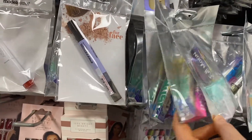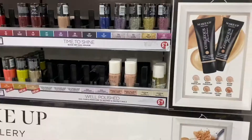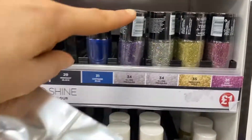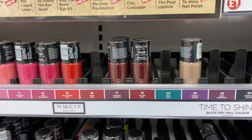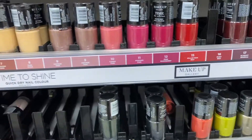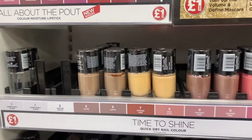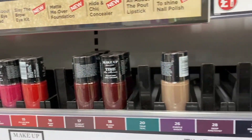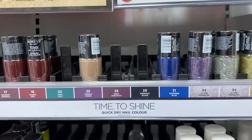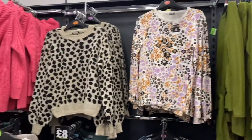They had quite a few Models Own bits, which I love — it's such a good brand, although they sadly went through a branded collapse not too long ago. I love finding Models Own items in other shops. Their nail polish isn't the best quality in the world, but I love the colors, and I had to have a little look while I was there.